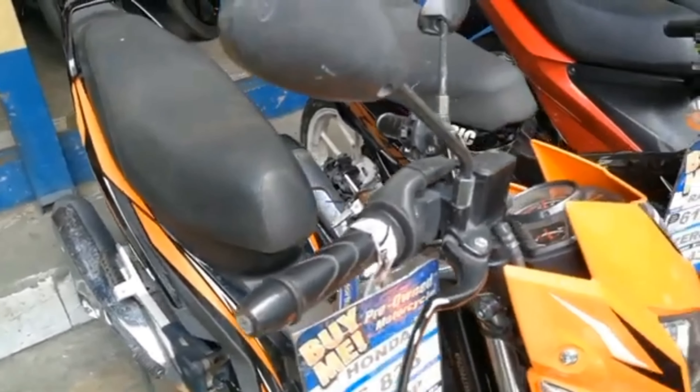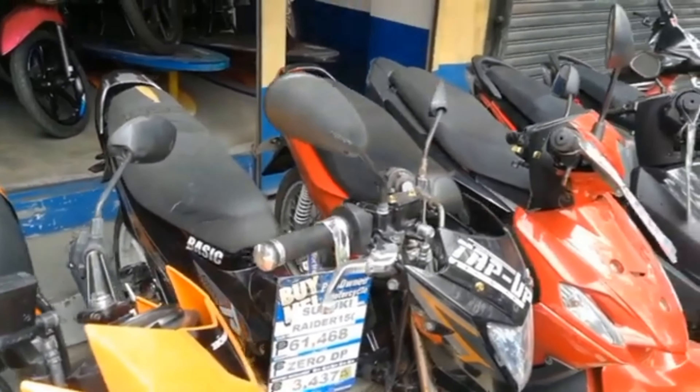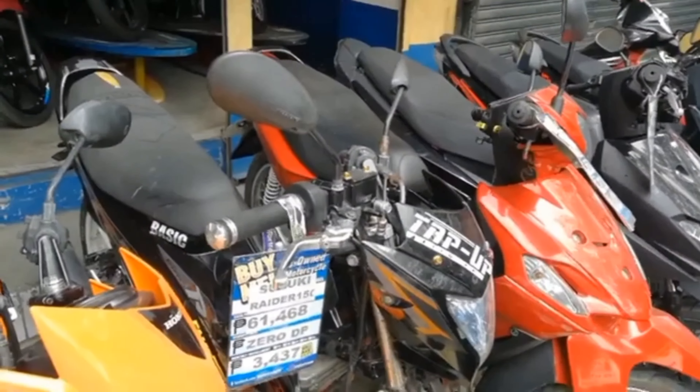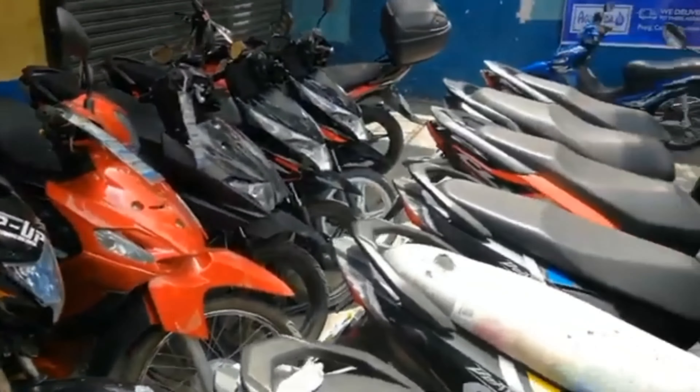Iyan na lahat yung mga pinakita ko na mga repo motorcycles nila dito. Na meron sila dito sa Amang Rodriguez Avenue sa Barangay Dela Paz, Pasig City. May ilalagay kami ng contact numbers para sa inquiries sa Motortrade.